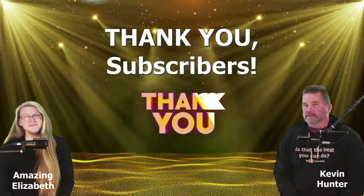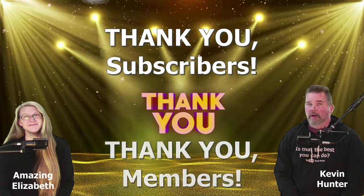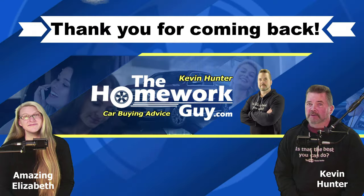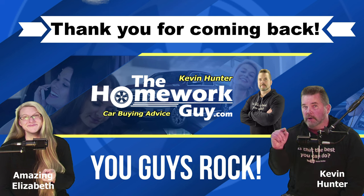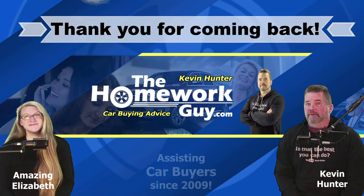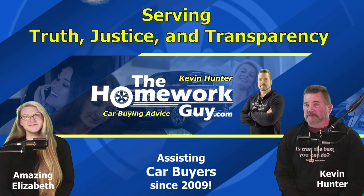If you recently joined the Homework Guy channel as a subscriber, we thank you, appreciate you, and welcome you aboard. To all of our new channel members, we really love working with you. Thanks again to our many faithful followers who just keep coming back, and to all of our longtime subscribers out there — you guys rock. God bless you all. I'm Kevin Hunter, the Homework Guy, signing out for the amazing Elizabeth, the Homework Gal. The Homework Guy team is serving truth, justice, and transparency in the car business, and always will.